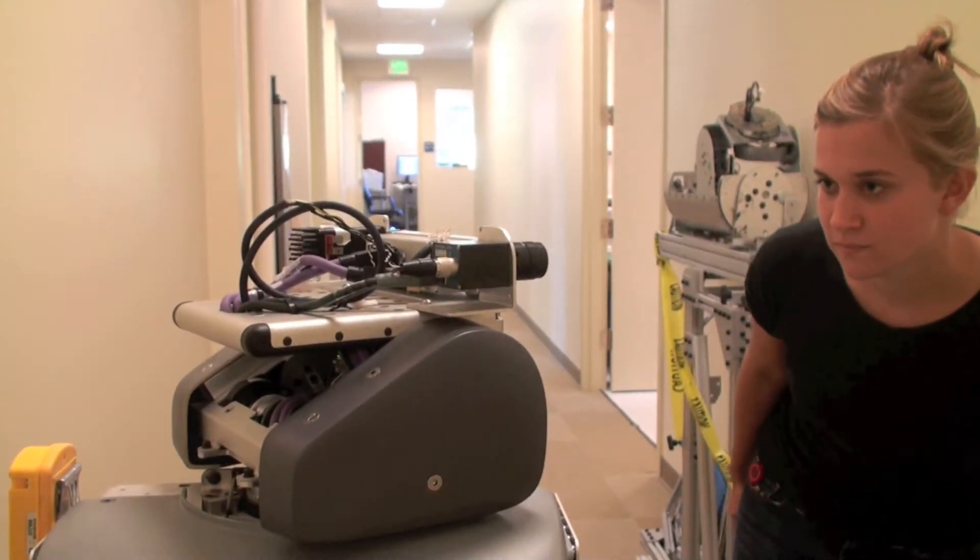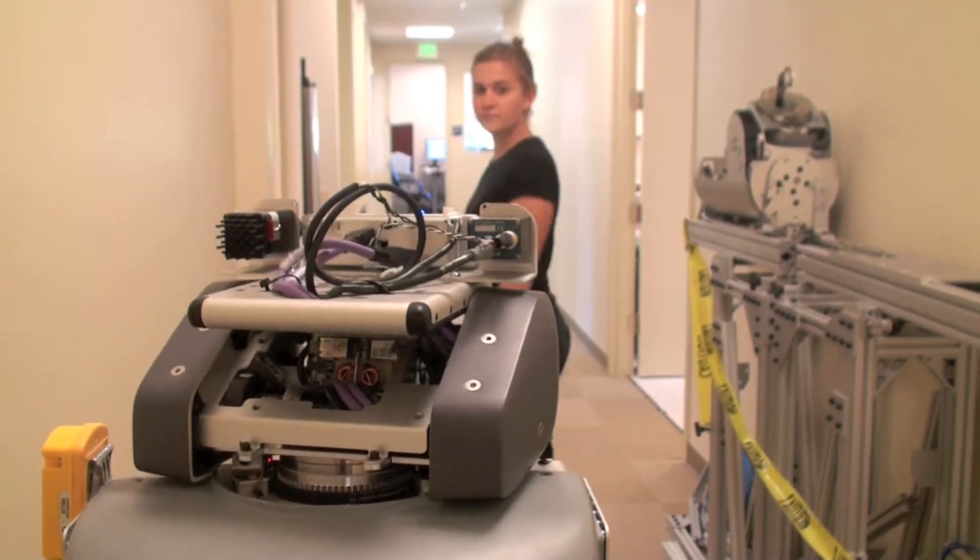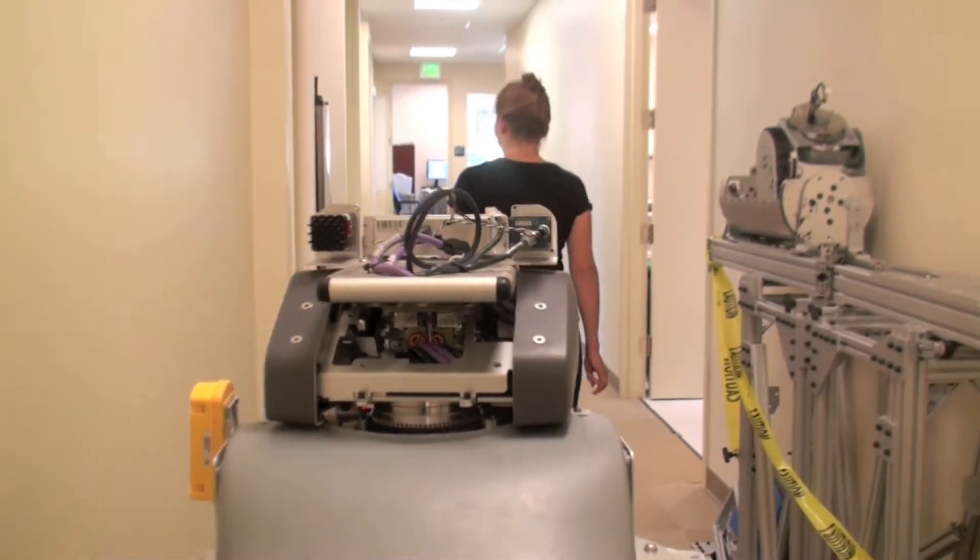The face detector is a standard Viola-Jones system and is highly accurate when the person is close to the robot and facing it, but fails completely if the person is not facing the robot.